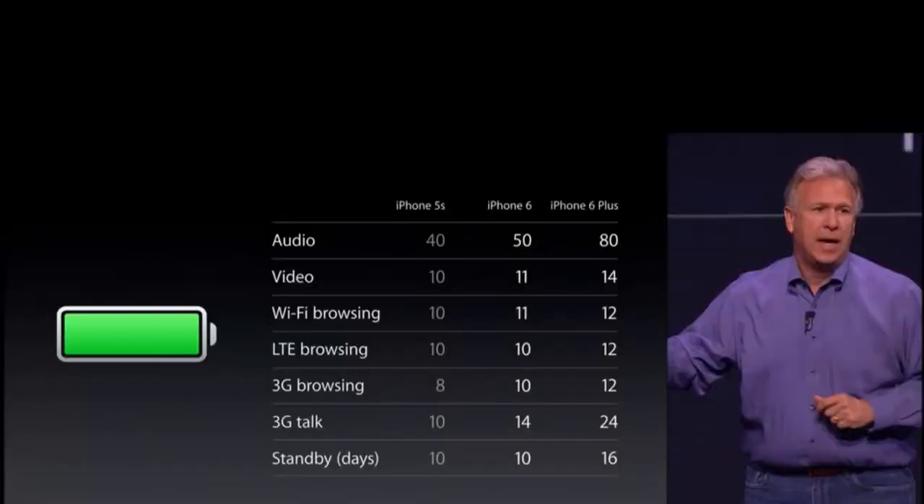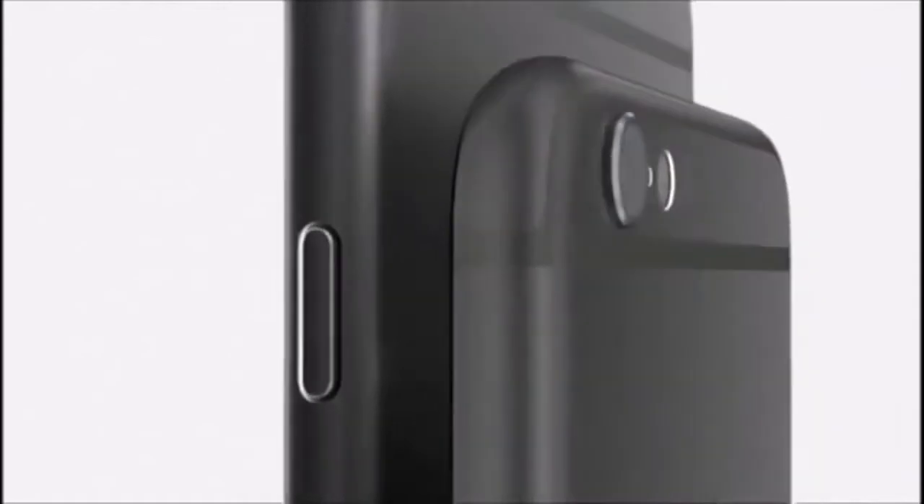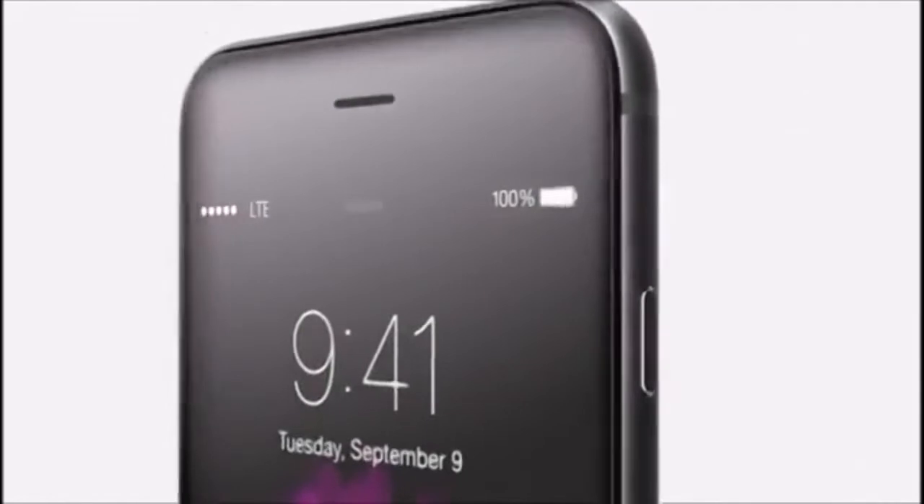When you get a bigger screen, you're going to need a bigger battery, and Apple definitely did not slack in the battery category — with battery improvements across the board, and the biggest improvements happening on the 6 Plus. It's taking on the characteristics of an iPod with rounder edges and it's even thinner, with the iPhone 6 at only 6.9 millimeters and the iPhone 6 Plus at 7.1.